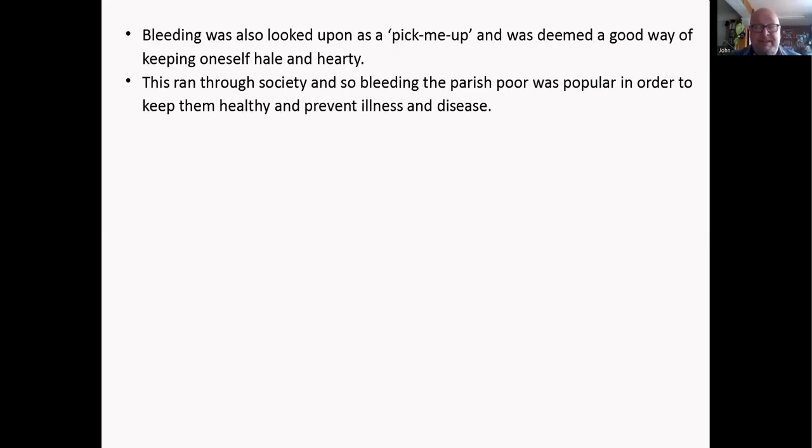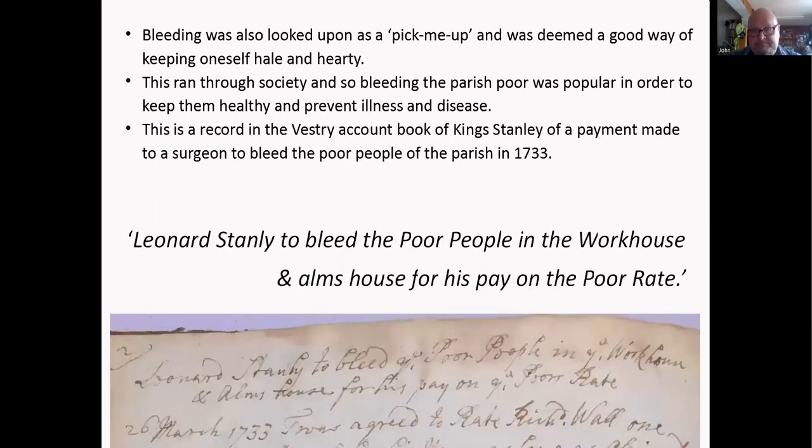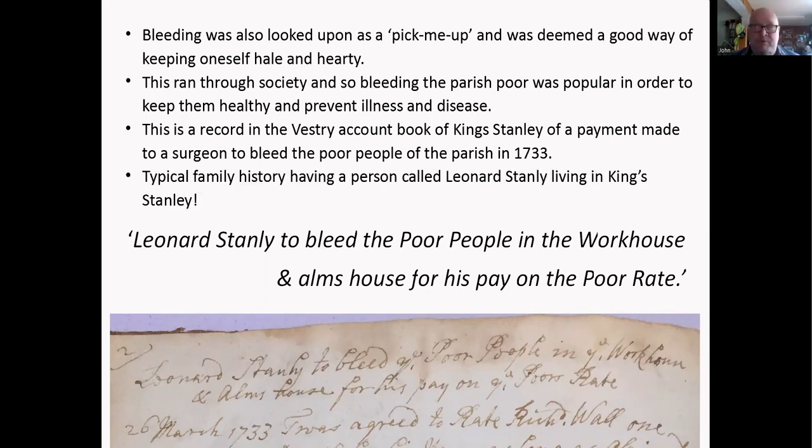Bleeding the parish poor was very popular because they thought it would keep them healthy and prevent illness. This is a little entry from the vestry account book of King's Stanley — a payment made to a surgeon to bleed the poor people of the parish in 1733: 'Leonard Stanley to bleed the poor people in the workhouse at arm's ease for his pay on the poor rate.' Typical family history confusion: a person called Leonard Stanley living in King's Stanley!